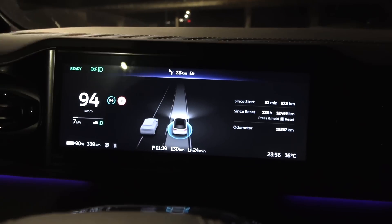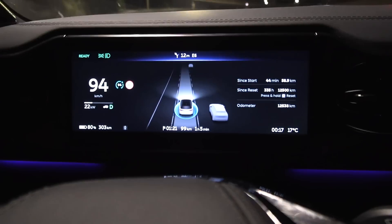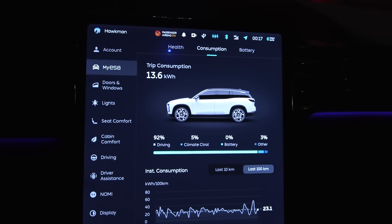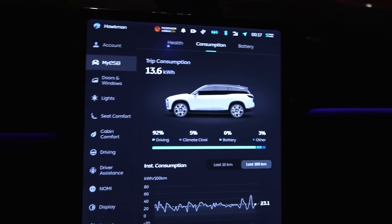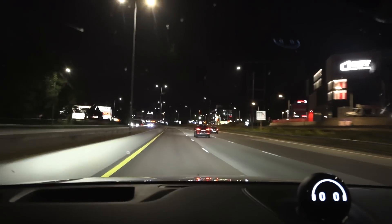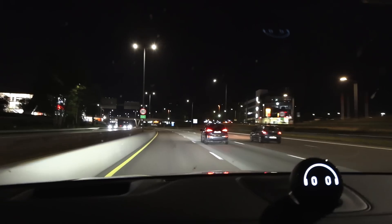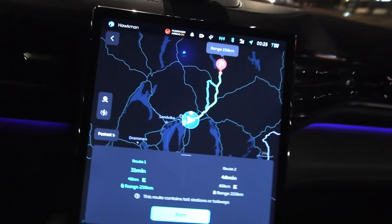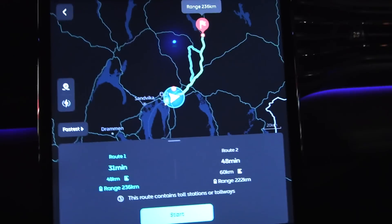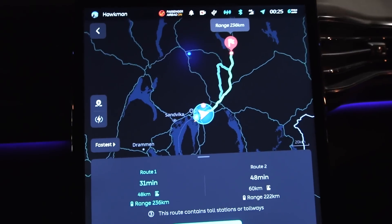We're now in Arnabru with 80% battery left and 13.6 kilowatt hours used — still roughly 6.8 kilowatt hours per 10%. We just turned around and are heading north again. It's a boring back-and-forth route but efficient, and I can cruise at 90 all the way. Seems like each loop consumes almost 50% of the battery.